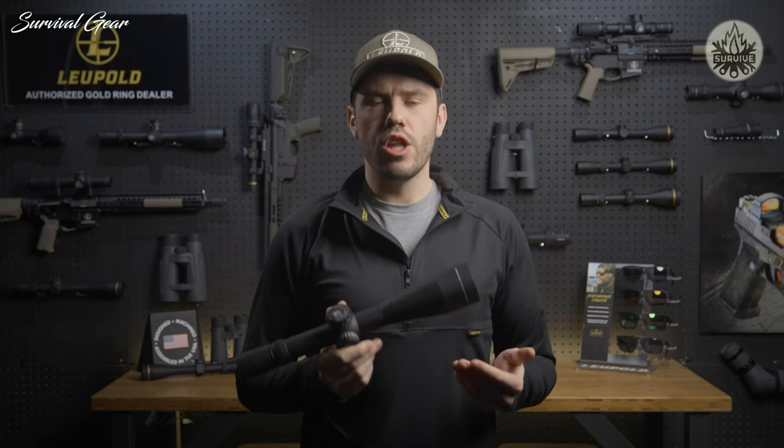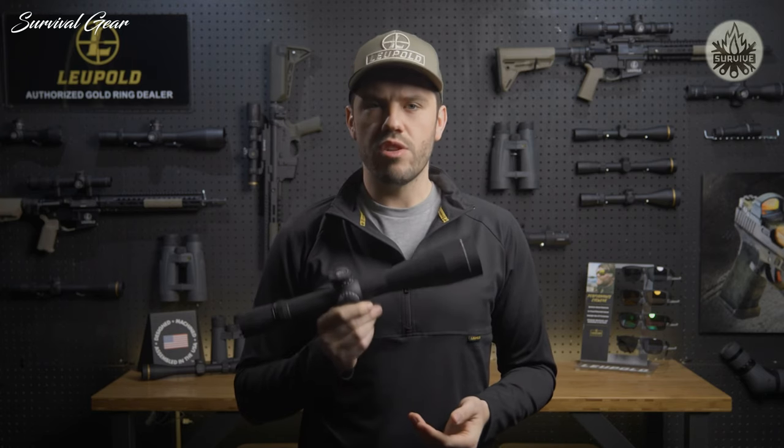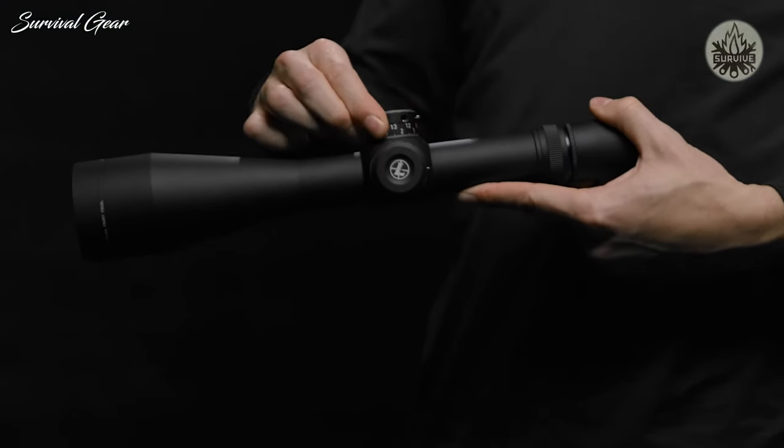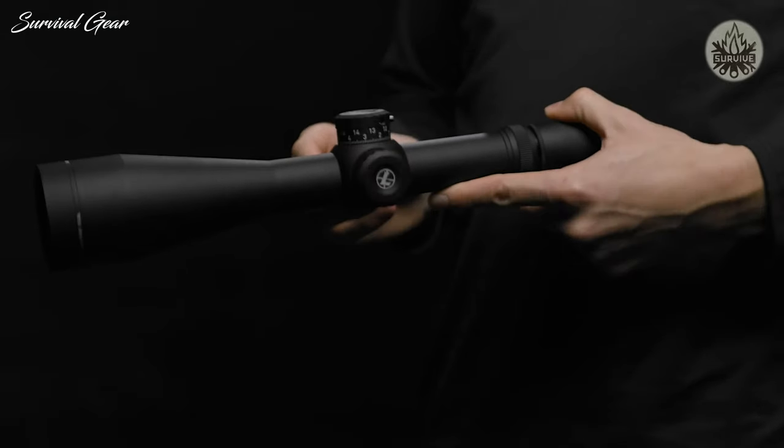The M5C2 is a low-profile two-turn dial that uses zero-lock technology to prevent inadvertent adjustment. This dial provides one-tenth mils per click and 20 mils of travel overall. It also has visual and tactile revolution indicators so you'll always know which revolution you're on.